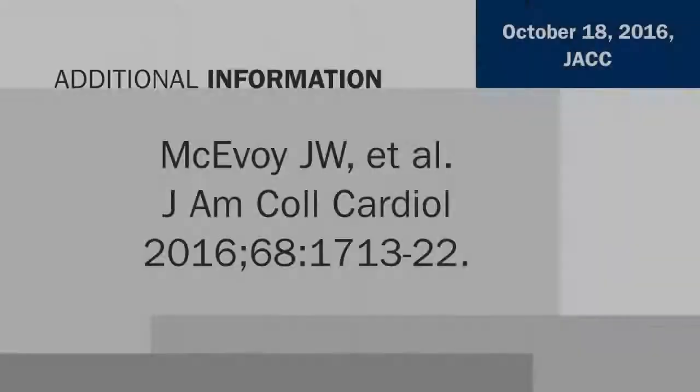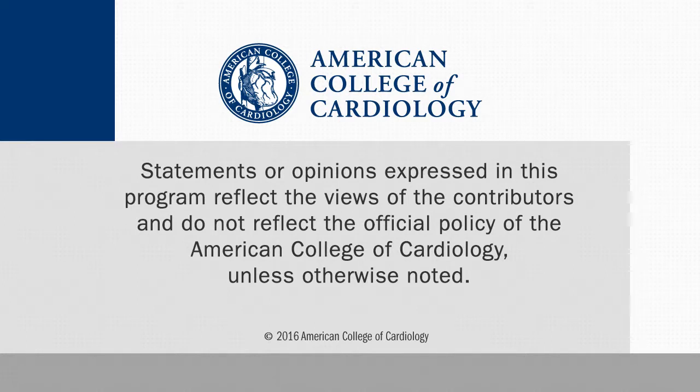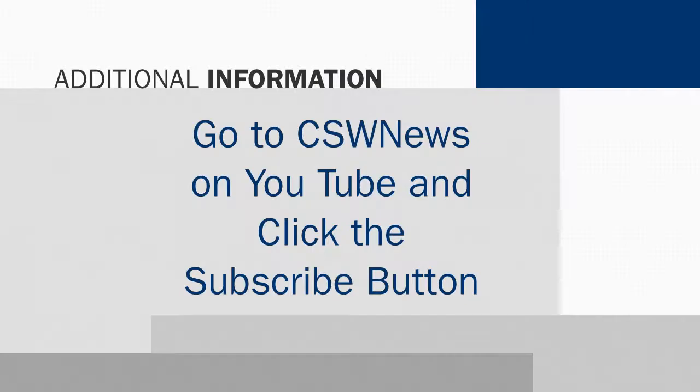Thank you very much — this is a paper I thought was fascinating and I really wanted to get a chance to chat with you. I know we tried at ESC and didn't quite make it, so I'm glad we had this chance. It's a neat paper. It really is. It's in the October 18th issue of JACE: Diastolic Blood Pressure, Subclinical Myocardial Damage, and Cardiac Events. For CardioSource World News and CardioSource World News Interventions, I'm Executive Editor Rick McGuire. See you next time.